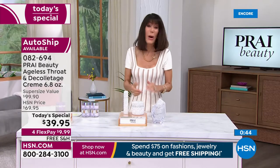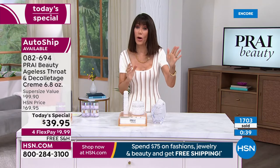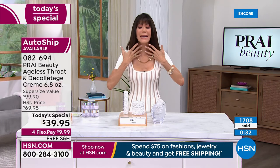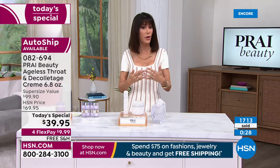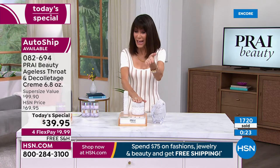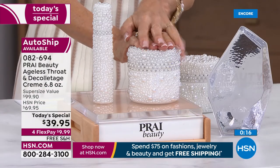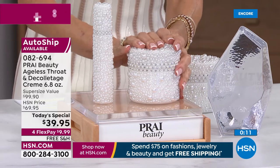We'll definitely take it back. You don't need a lot — just a tiny little bit, and it immediately absorbs. It has what I always refer to as a very elegant second-skin texture. Today's item number is 082694. Please do not miss it — close to 2,000 have already been spoken for.